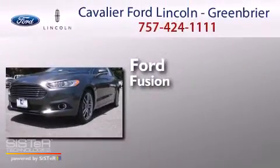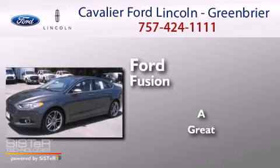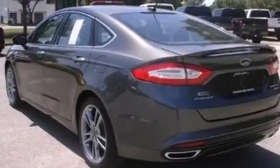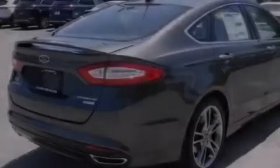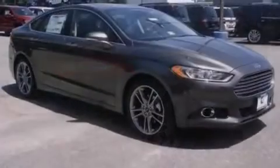Ford Fusion. Its top features include heated seats, a 12-speaker audio system, and 100% commercial-free Sirius satellite radio.